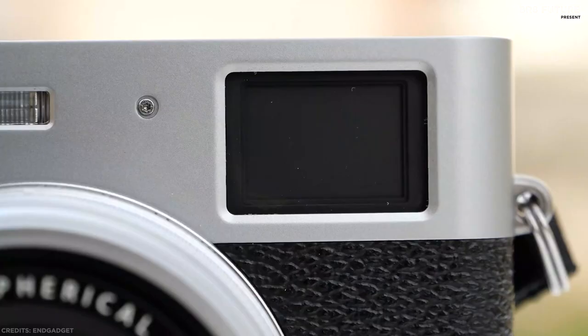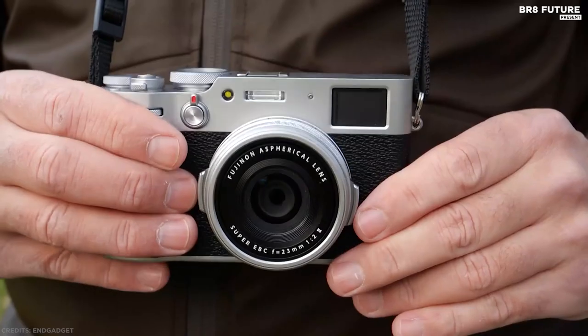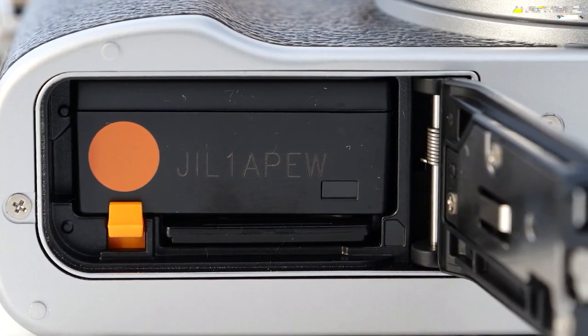Two ways to see an image — to truly convey the magic of a scene, you need to be immersed in the moment, and the X100V's Advanced Hybrid Viewfinder gives you everything you need to do exactly that. The X100V is the best premium compact you can buy.